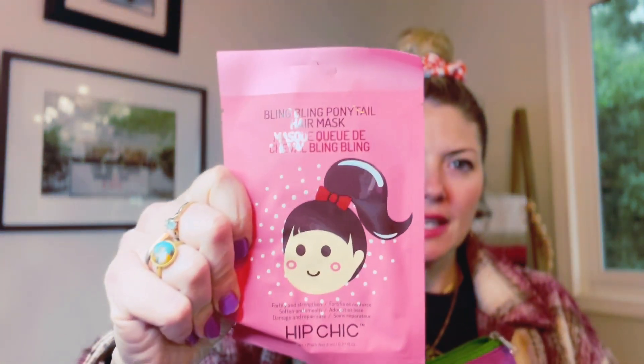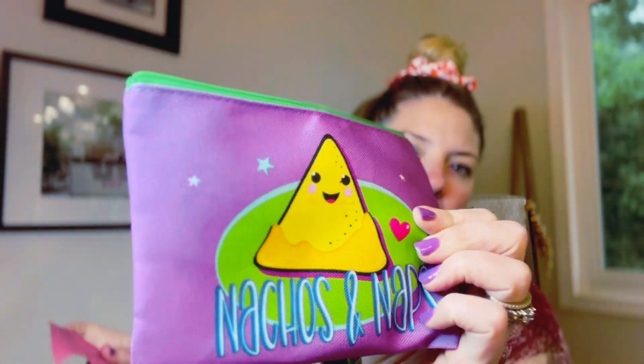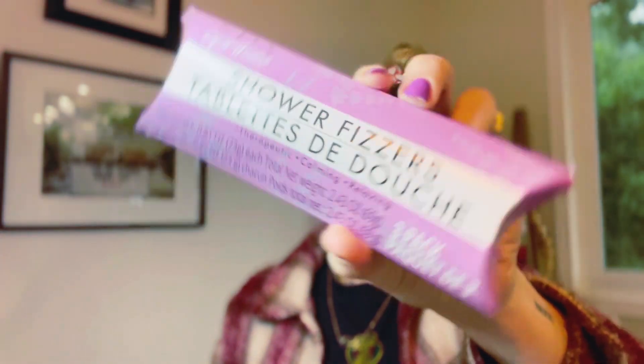This one is called Happy Girl. Just to show you more examples: we have a bling-bling hair mask, this one says Nachos and Naps, and this one also has shower fizzers. So there's a self-care item in each one as well.